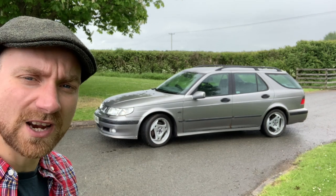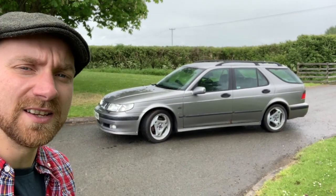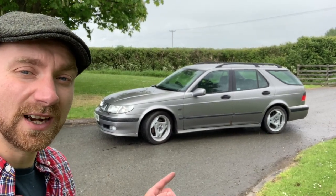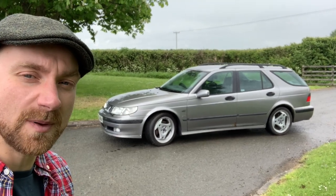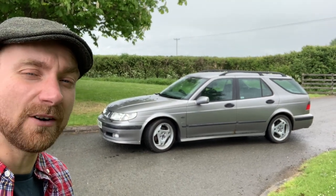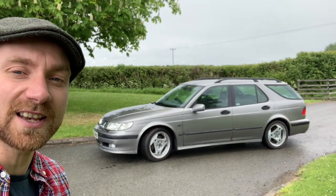If you haven't driven a Saab 9-5 Aero, 2.3 turbo, 250 or 230 horsepower, you need to go buy one right now. If you can find one - there aren't that many available for sale. These early ones are looking very good. If that was a BMW or Mercedes with that sort of performance, you'd be paying way more money. These Saab Aeros are an absolute bargain. Go buy a Saab Aero now while they're still cheap, while people don't realise they're as good as they are, because they are epic.